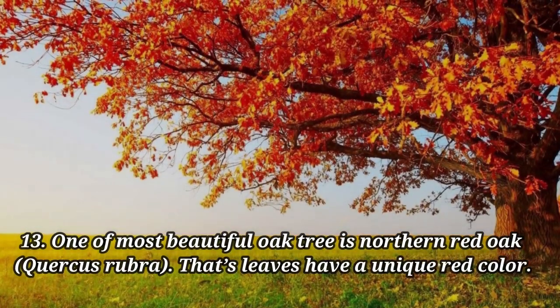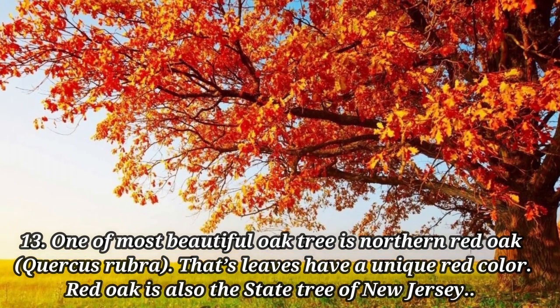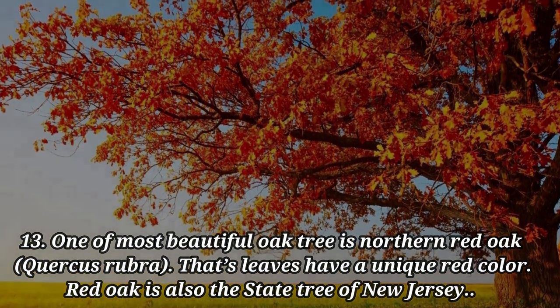One of the most beautiful oak trees is the Northern Red Oak, whose leaves have a unique red color. The Red Oak is also the state tree of New Jersey.